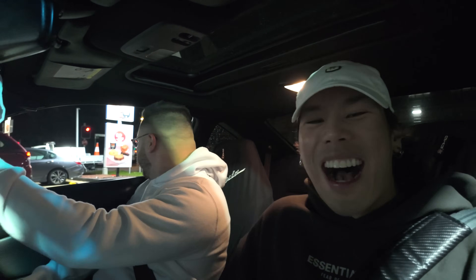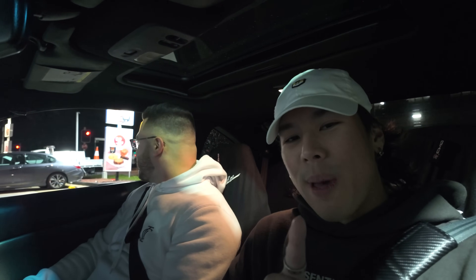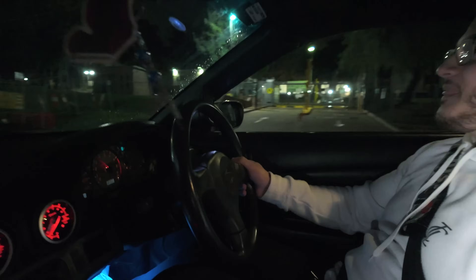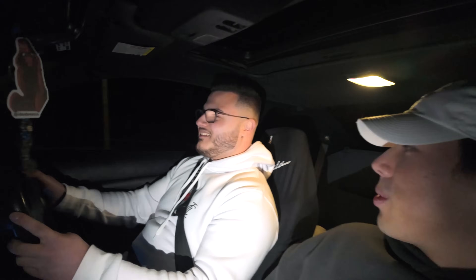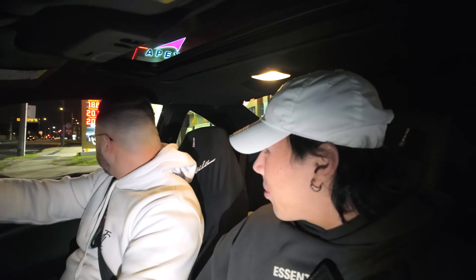The host encourages viewers to spam Jordan to get a drive in the S15 — whoever gets the most likes on a comment gets to drive Jordan's car. The SR20 genuinely rips; it's not fake. The noise adds to the sensation and makes it feel faster than it is. It's responsive, reliable, and an absolute blast.